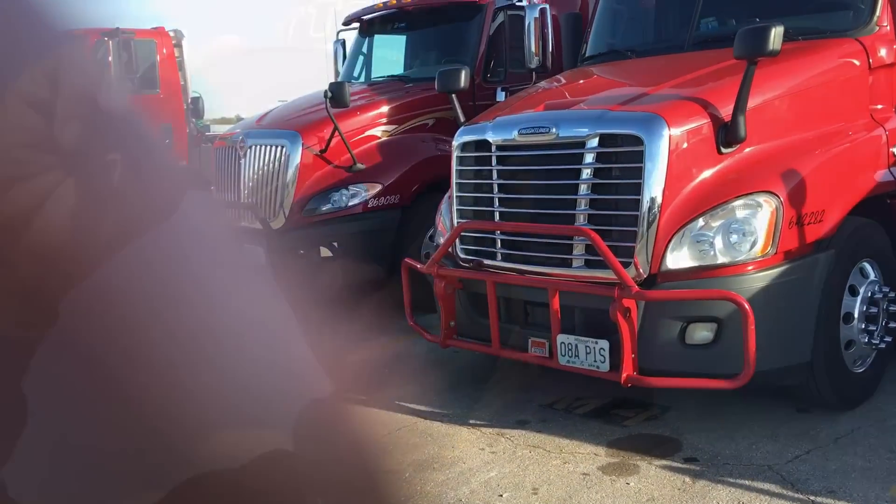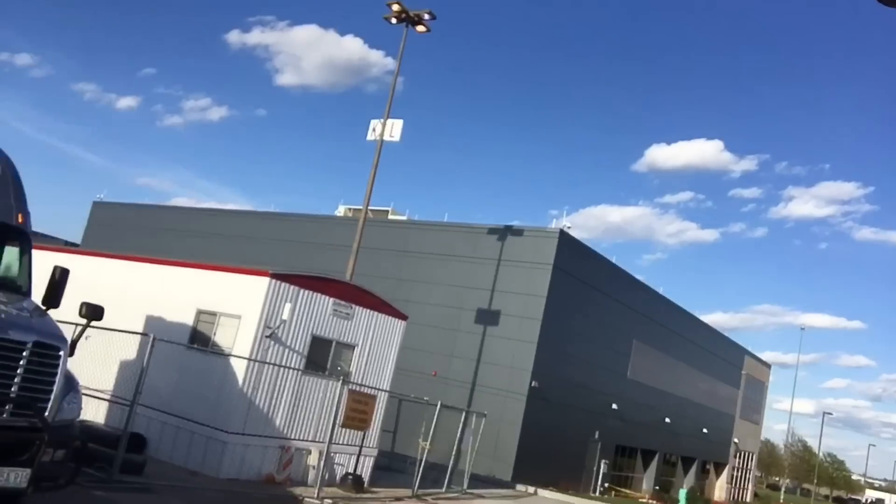I'm walking back to my truck now, getting ready to put it in the shop here at Prime to get a new power inverter put in. You can see the new Prime building is up — Success Leasing is in that building right there, real nice inside. I'm about to go clean my truck up a little bit, I've got stuff everywhere. If y'all enjoyed it, I showed you what the trucks that Prime has to offer. I'll see you guys.